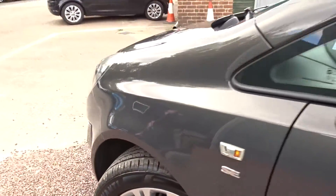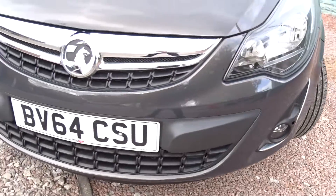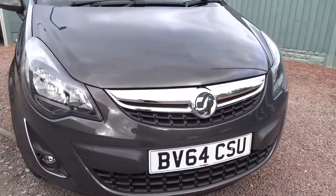Moving back outside and around to the front of the car, you've also got integrated daytime running lamps and front fog lamps. It really is a true compliment to the previous owner — lovely condition.